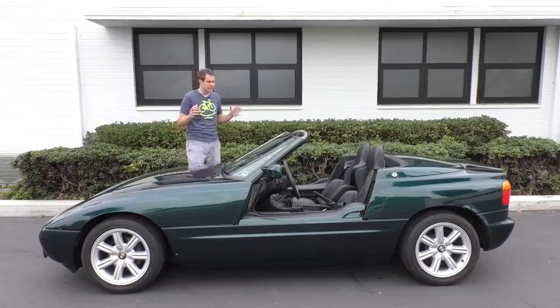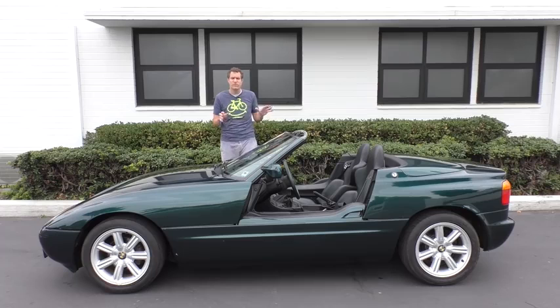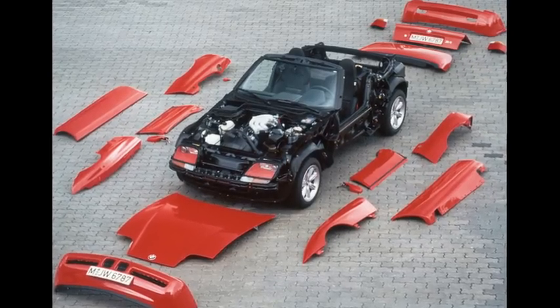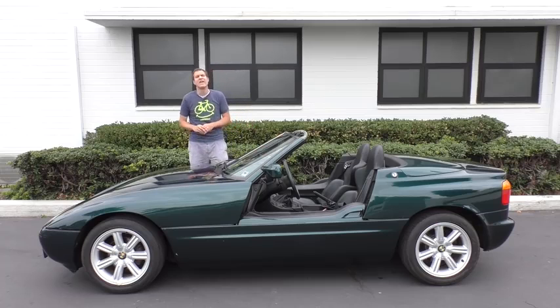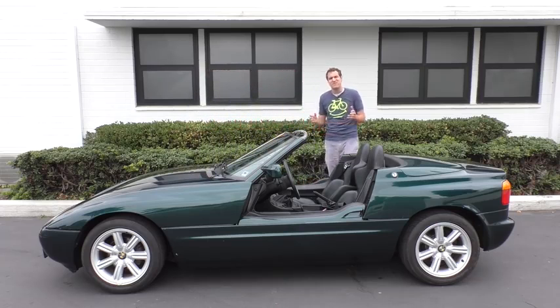Those are all the interesting quirks and cool features of the Z1, but there's still one quirk left to mention: the body panels. As I showed you, this car has plastic body panels, and they were intended to be removable. The theory was you could buy a full separate set of body panels to change the color of your Z1 on a whim. BMW claimed you could change them out in 40 minutes — only there was a problem. The TV show Wheeler Dealers did an episode with a BMW Z1, they changed out the body panels, and it actually took them six hours. So I strongly suspect nobody really took advantage of changing the color of their Z1 as BMW intended.